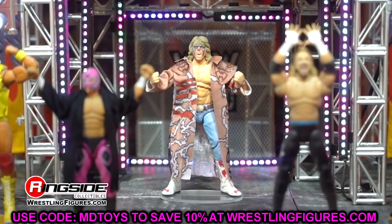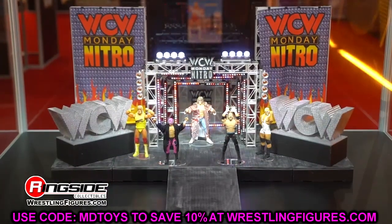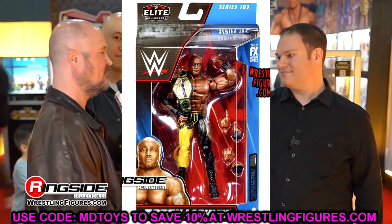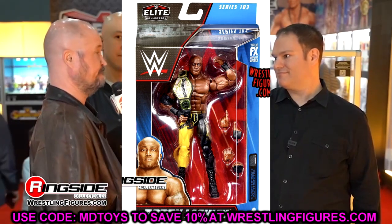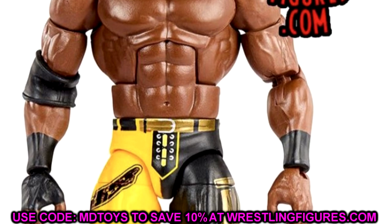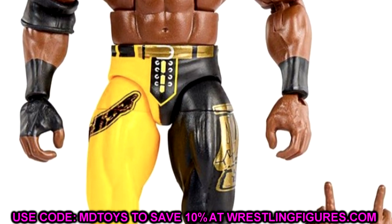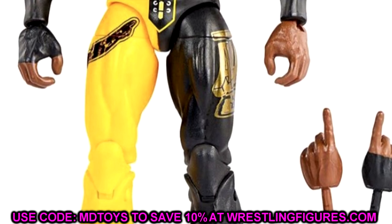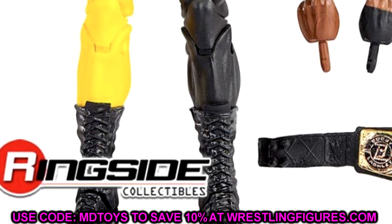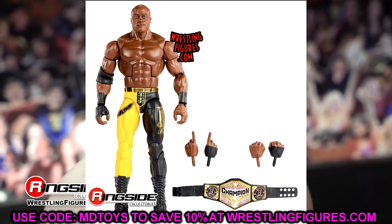Moving on to WWE Elite Series 103 — all these figures are in stock at Ringside Collectibles. Use code MDToys to save 10%. We have a yellow and black Bobby Lashley with a new head sculpt — pretty much just a repaint. We've seen our share of Bobby Lashleys: Elite 89, Elite 95, Top Talents. It does come with the United States Championship with the Bobby Lashley side plates, which is a good addition, and Bobby Lashley figures are always pretty damn good.